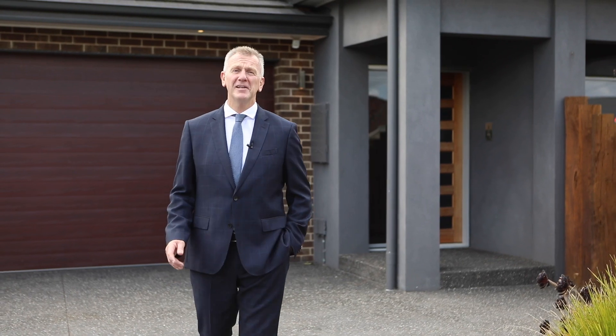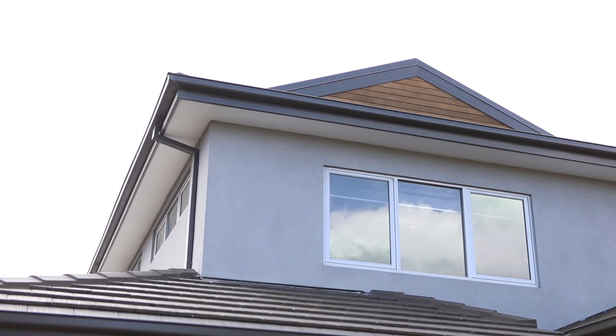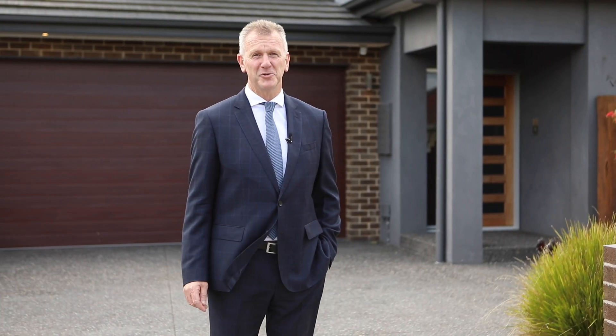37A Eversham Road, Cheltenham in the Golden Triangle is a builder's own home, and he has put many, many features in the home and I can't wait to show them to you.